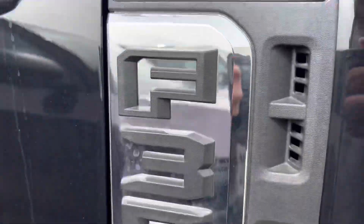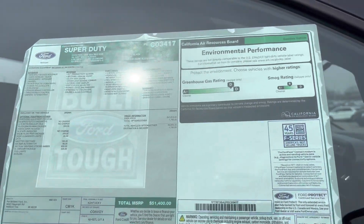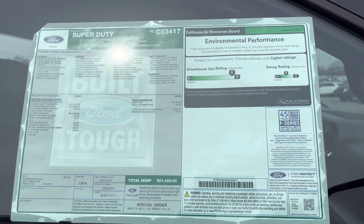It's an XL model, so it's like the base of the base, but it's a work truck so it's not really meant to impress. I'll show you guys the window sticker — you guys can pause, screenshot, whatever you gotta do.